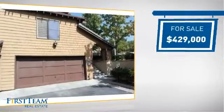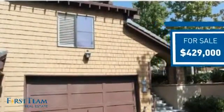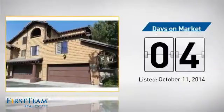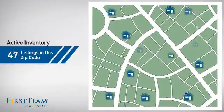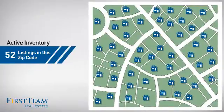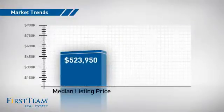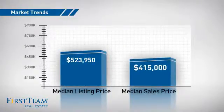Currently listed at just over $425,000, it just went on the market this month. Wondering how it stacks up against the competition? There are now just over 50 homes on the market within this zip code, with a median list price of just under $525,000 and a median sale price of just under $425,000.